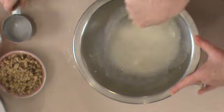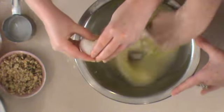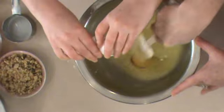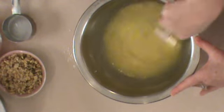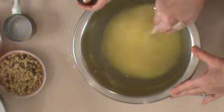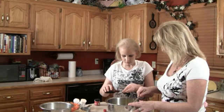Now we're going to add a teaspoon of vanilla. You want to make sure this is pure vanilla because it just tastes better when you're using pure vanilla. And then give me a half a teaspoon of nutmeg. It's fun to be in the kitchen baking with you.